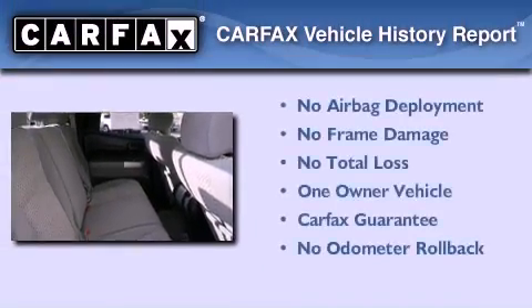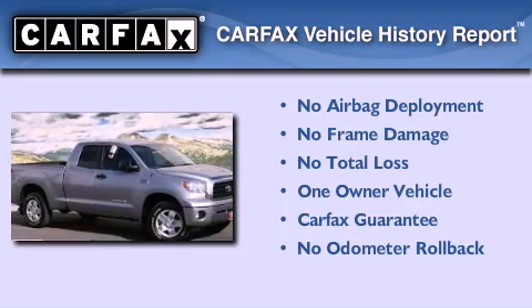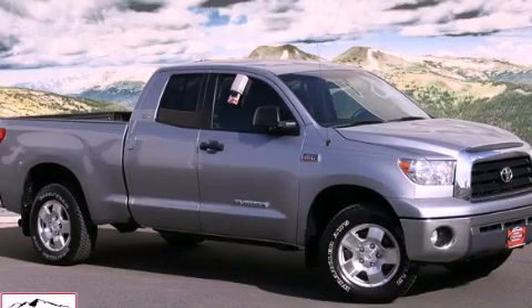This truck has had only one owner, and it qualifies for the Carfax buy-back guarantee. This vehicle is sure to sell fast. Call and arrange your test drive today.